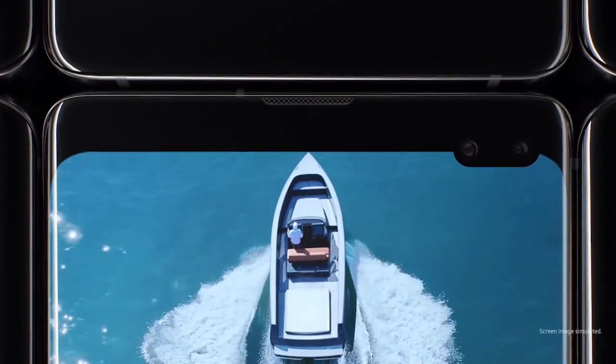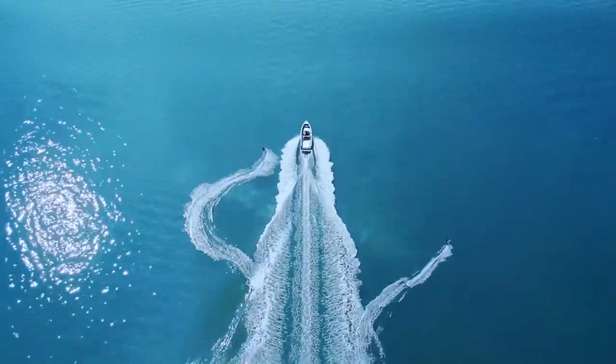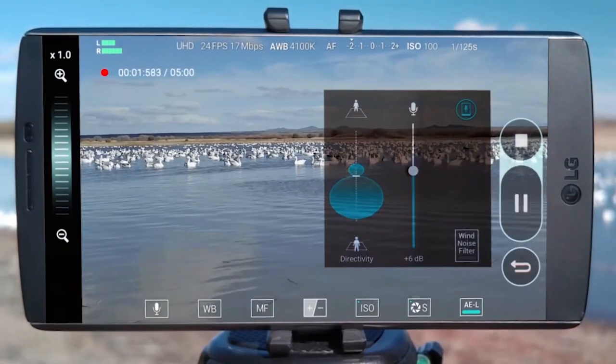Other camera improvements, according to the report, include live focus video, allowing you to blur out the background on videos captured by the Note 10. There is also a very interesting addition to the Galaxy Note 10, which is an audio zoom feature for focusing on specific audio while capturing video.